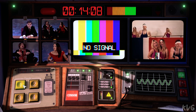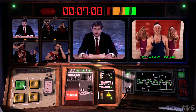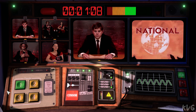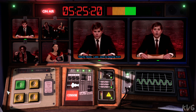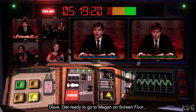Quiet in the studio. Thank you so much. Ten seconds, everybody. Going in five, four, three. Welcome back to the National Nightly News. Later we'll be hearing from shock election winners, Advance. But first... Get ready to go to Megan on screen four.